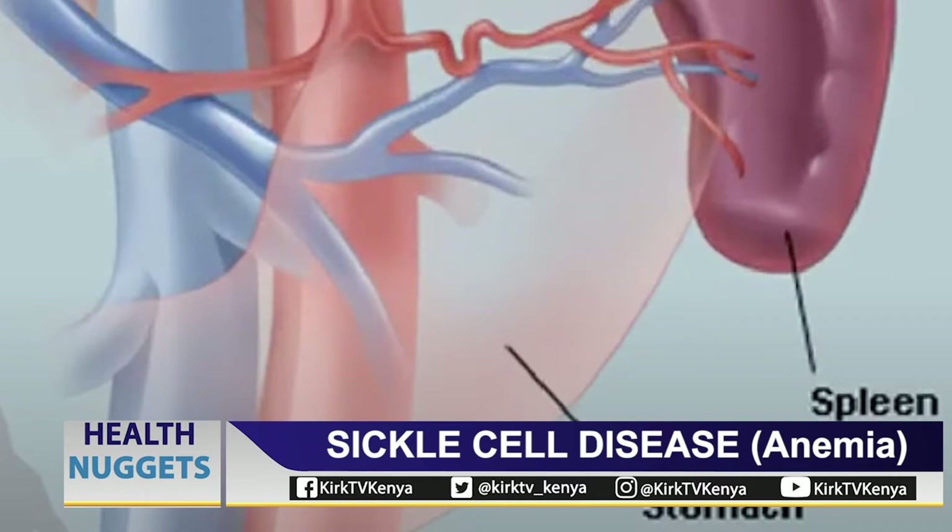Sickle cell also affects a very important organ called the spleen. The spleen is really important in developing the immune system, so children with sickle cell lack immunity — besides having low blood counts — and therefore they get repeated infections. Because it is a lifelong disease, complications accumulate and eventually affect different organs: from the head — stroke — to the eyes affecting vision, the kidneys, the heart, and the bones. It is a disease which affects all the body organs.